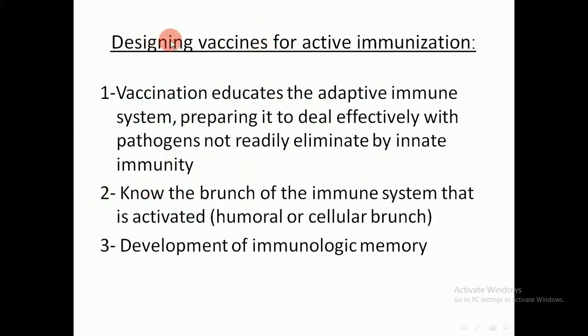How do we design a vaccine for active immunization? Vaccination educates the adaptive immune system, preparing it to deal effectively with pathogens not readily eliminated by innate immunity. We must know which branch of the immune system is activated — humoral or cellular — until development of immunologic memory. When designing a vaccine, we must educate the adaptive immunity and identify which type of immune response the pathogen requires.